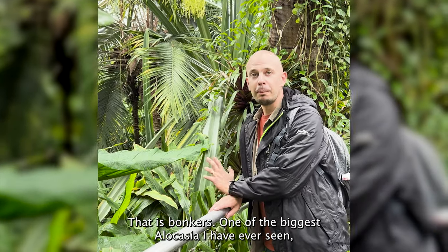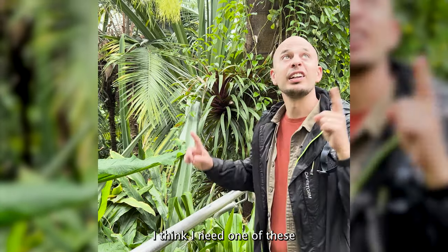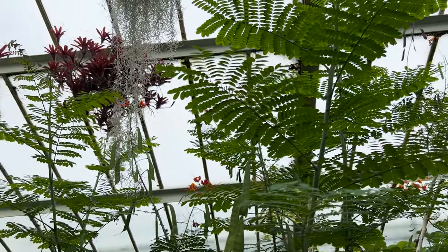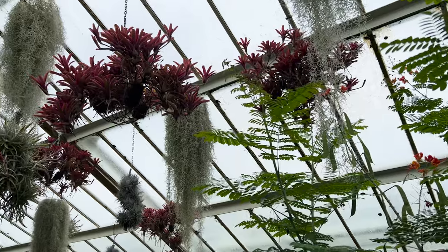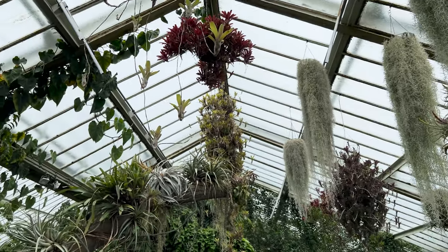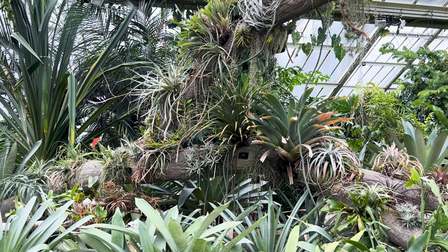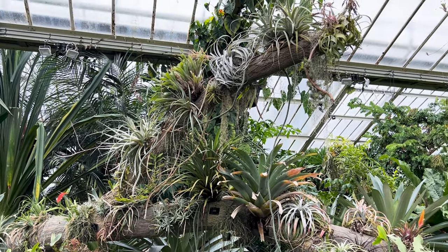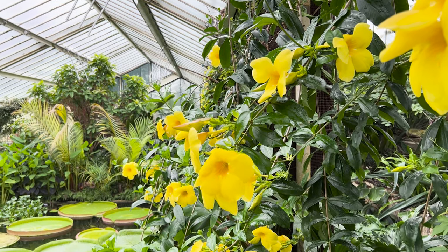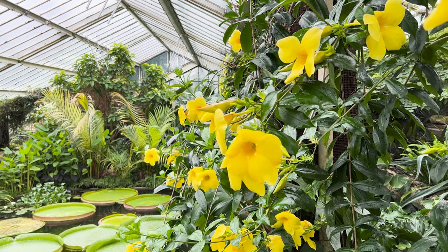Oh, it's bonkers! One of the biggest alocasias I have ever seen. Can I complain that mine get too big to overwinter in a greenhouse? Those of you who've been following me growing bromeliads in my own garden will imagine how excited I got to see these almost chandeliers of bromeliads hanging from the roof of the glasshouse — it was absolutely stunning. There were just so many species and cultivars around. Not many had individual labels, so I'm only going to label the ones I'm 100% certain of.